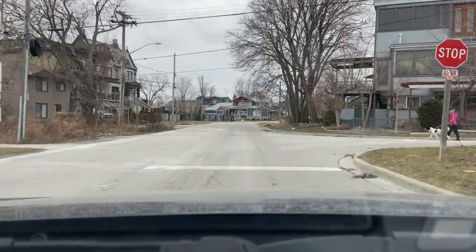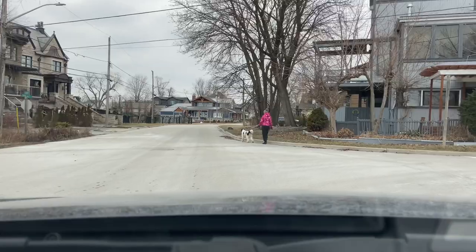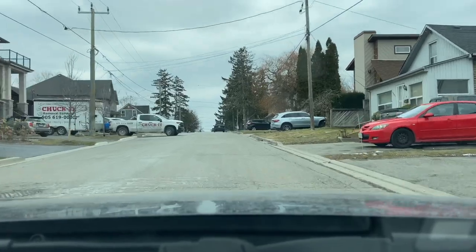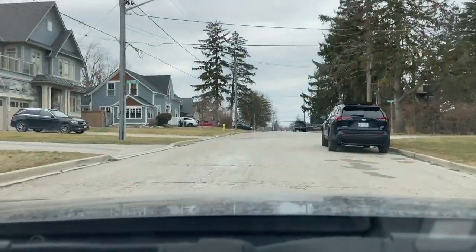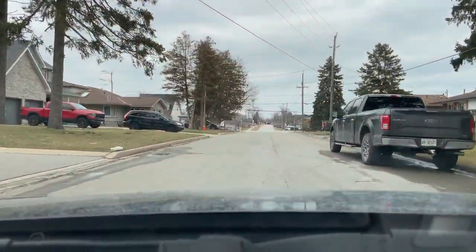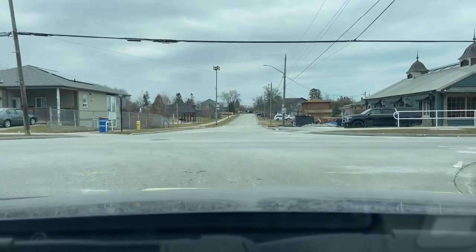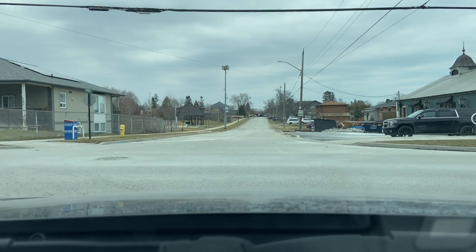Here we'll be taking a right onto Commerce Street. Now we're back out to Liverpool Road here where we'll make a left and continue north, but if you were to continue straight on Commerce there's the Frenchman's Bay Ratepayers Memorial Park just up ahead there, which has an ice rink set up for the winter.